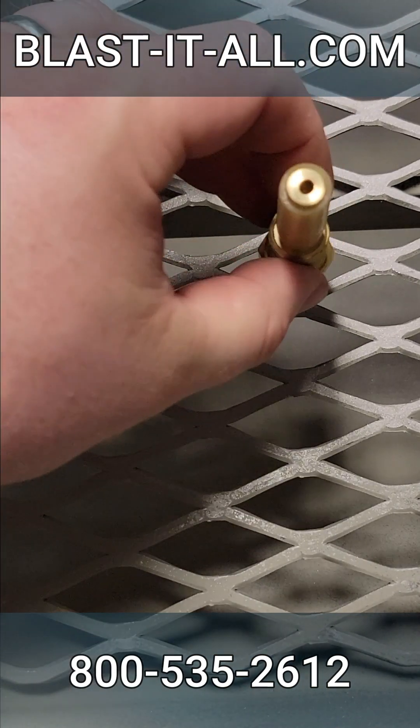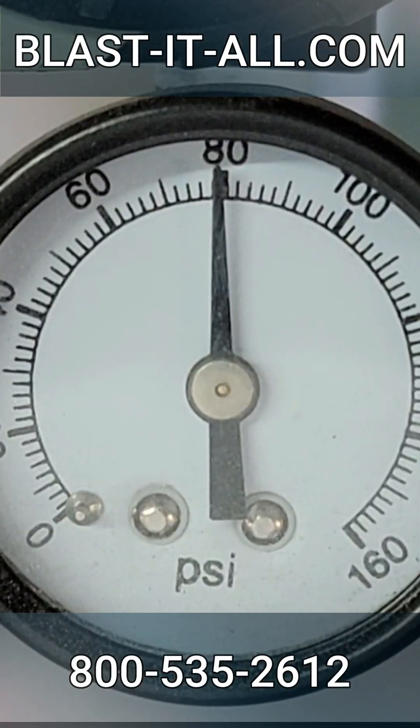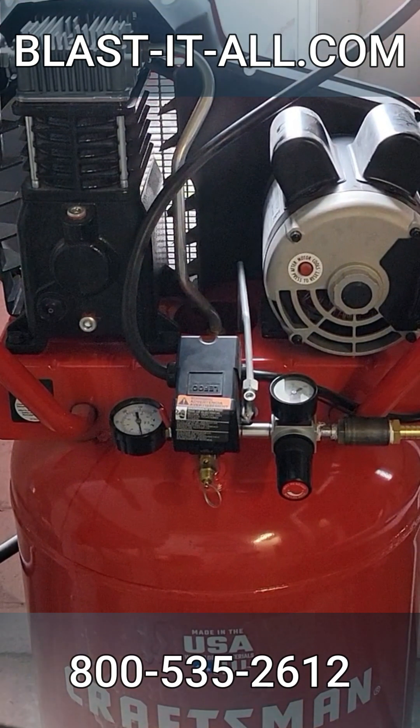This is the CFM usage and compressor size needed for each air jet orifice size at 80 PSI. Just a reminder: the tank does not determine the size of the compressor — the motor on top does.